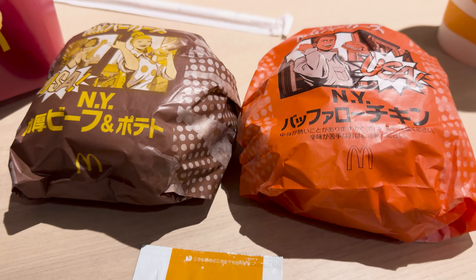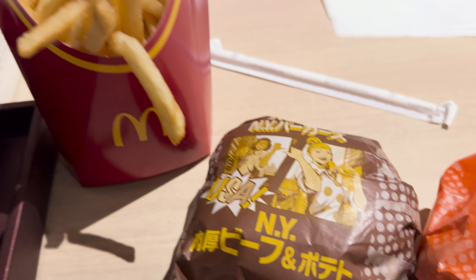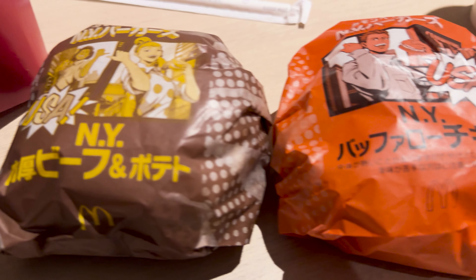For today's video I happened to notice that McDonald's just started a brand new New York style campaign. They have three special burgers and a special shaka shaka fry seasoning. I got just two of the three burgers — three is honestly too much. But I do want to try the third burger as well as a couple of other things unique to Japan's McDonald's. They don't have them in the US. This will be a part one.